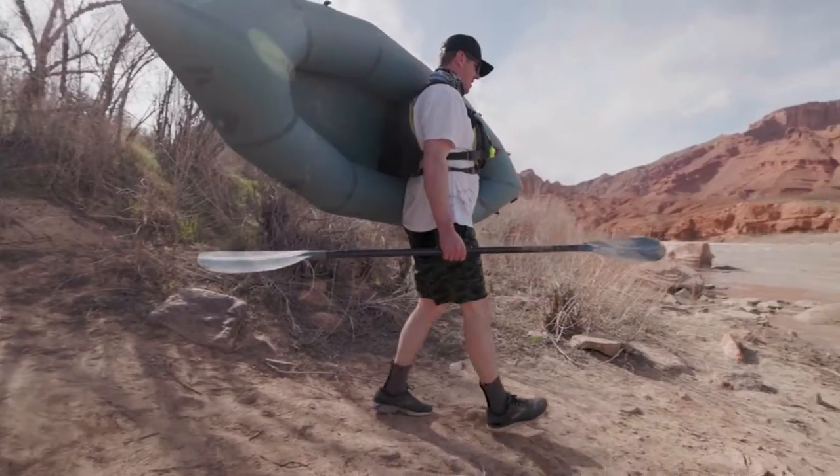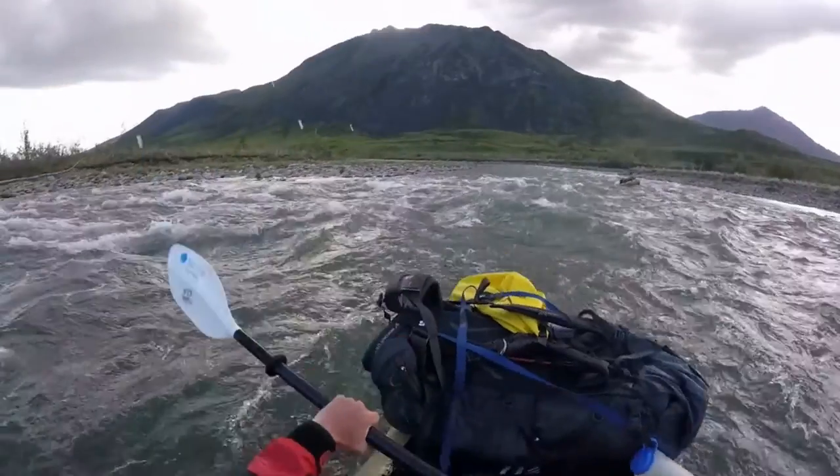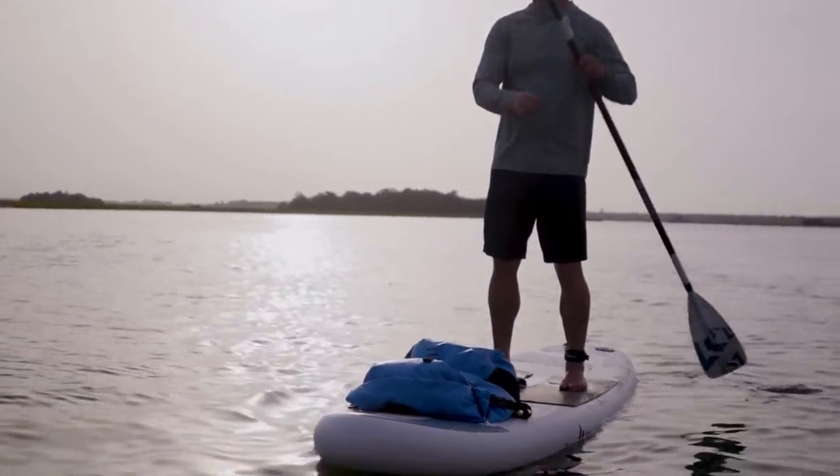For 10 years, we have designed and created lightweight pack rafts and kayaks. Now we're applying that same design philosophy to the world of stand-up paddleboards.